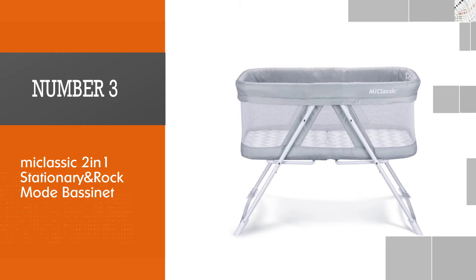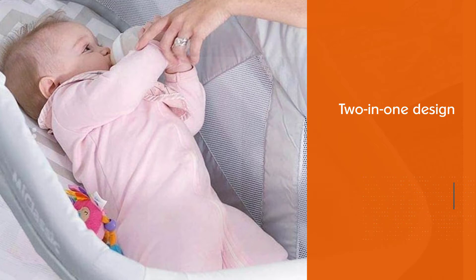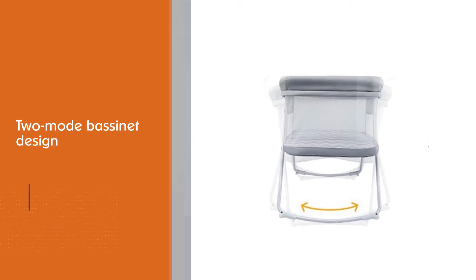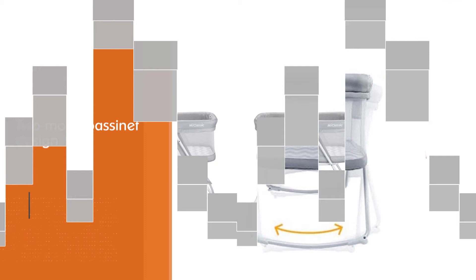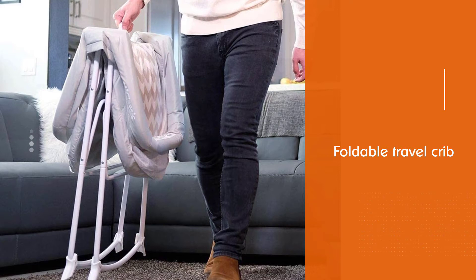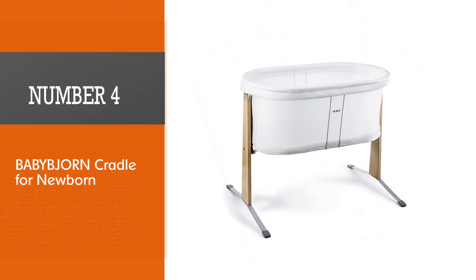Number 3: Mi Classic 2-in-1 Stationary and Rock Mode Bassinet. The world is dynamic, and so is the production of bassinets by manufacturers. Meeting customers' demands is the result of the Mi Classic 2-in-1 Rocking Bassinet. It features a 2-in-1 design with a manufacturer-tested 1-second open and fold system. Convenience, comfort, and functionality are the answers provided by this innovation. You can choose between rock mode and stationary mode for your baby when using this bassinet.